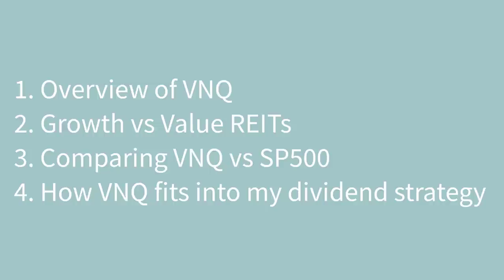So in today's video, we're going to cover four topics. First, we're going to take a deep dive into VNQ and share everything you need to know when it comes to investing into this ETF. We're going to talk about the fund methodology, the dividend metrics, the history of the yield, the tax structure, and all the important stuff you need to know as an investor in VNQ.